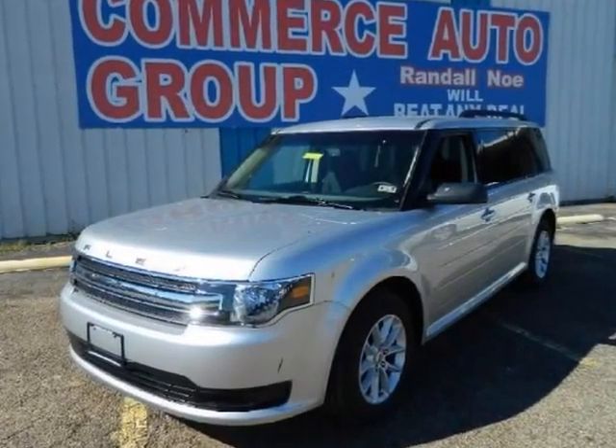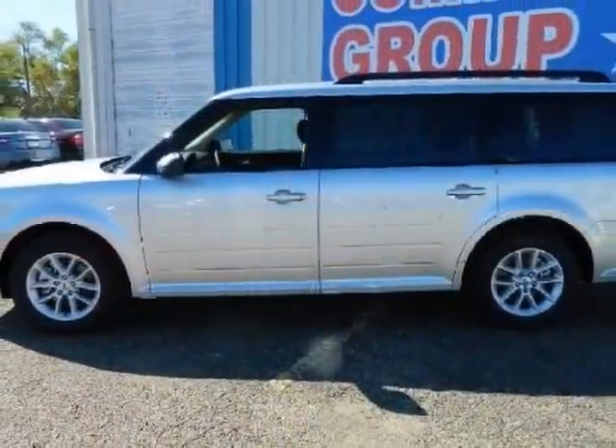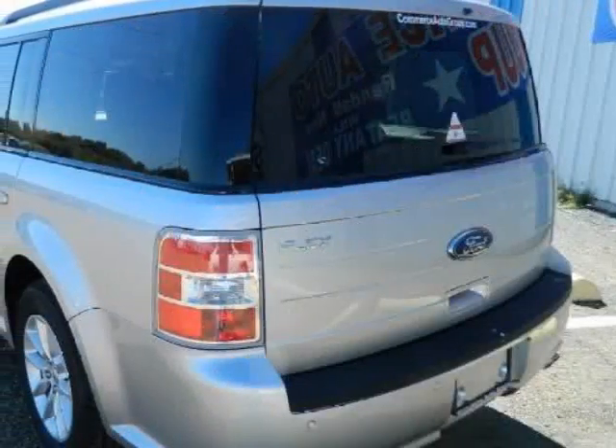We think you will love this new 2014 Ford Flex 4-door SE front-wheel drive. It comes fully equipped with ABS, 4-wheel, advanced track, air conditioning, and many other features.